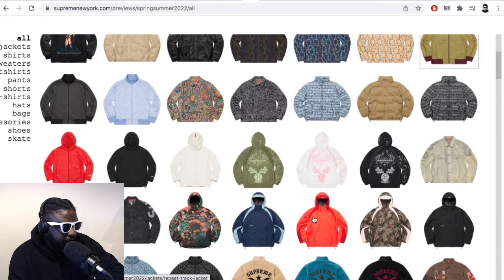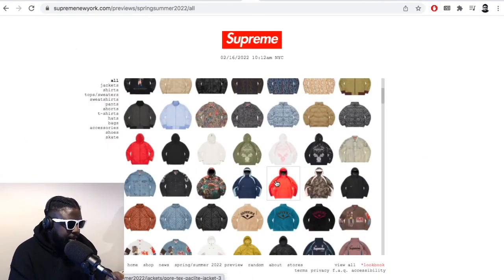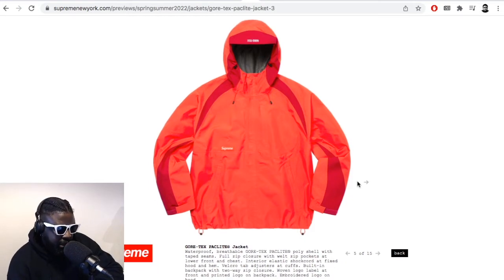This pullover looks absolutely mean. This Gore-Tex Pass Light jacket is absolutely fire — definitely something that I would be into wearing.